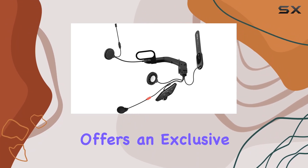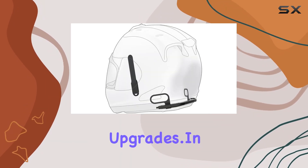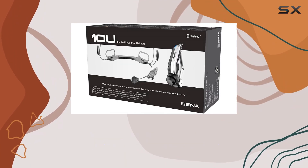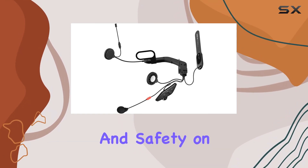To top it all off, Sena offers an exclusive smartphone app for both iPhone and Android users, allowing for easy customization and firmware upgrades. In conclusion, the Sena 10U AR01 is more than just a Bluetooth communication system. It's a game-changer for riders who crave connectivity, convenience, and safety on the open road.